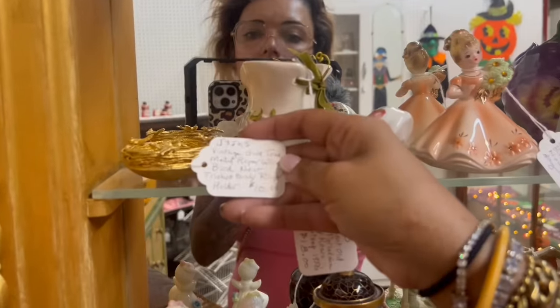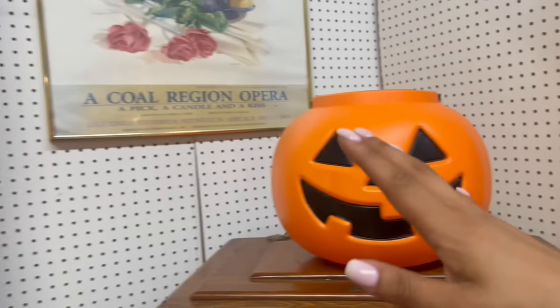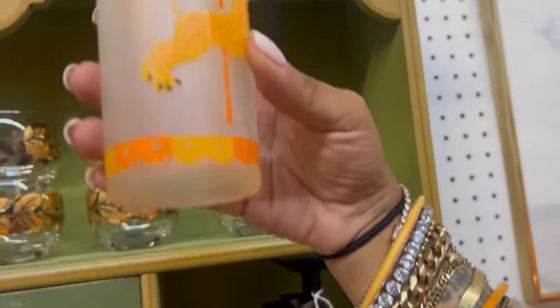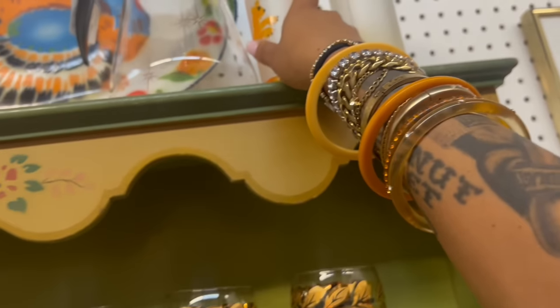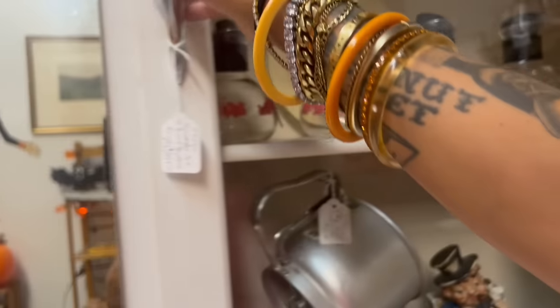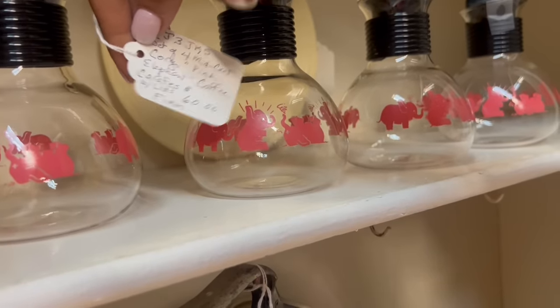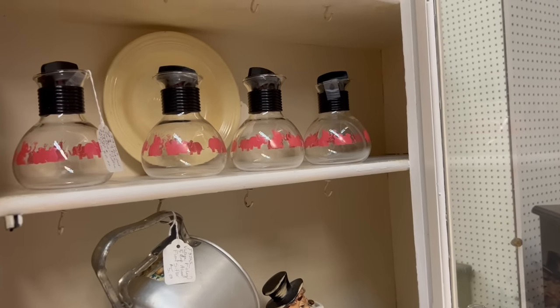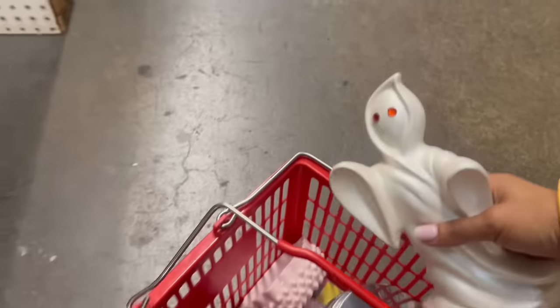Whoa. Let me focus. Oh, I love these — Hazel Atlas, if I'm not mistaken. Five bucks each. So distracted. And then — oh my gosh, what's happening here? $60 firm. I feel like that's a really good price. I think I'm going to go ahead and grab one ghost — this one's only six dollars and I like the size of it.